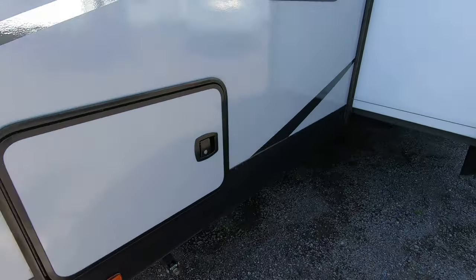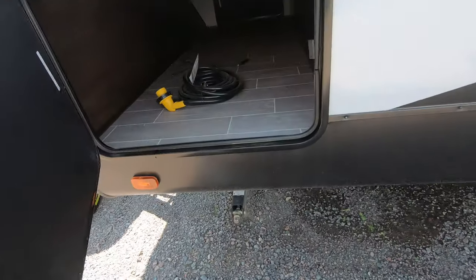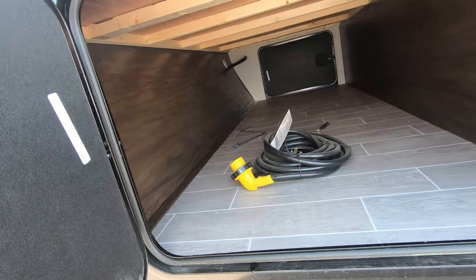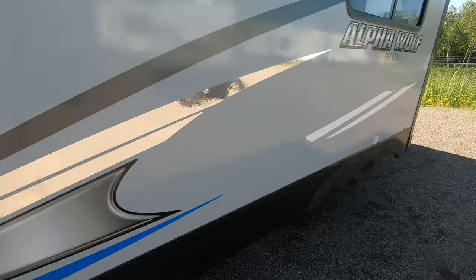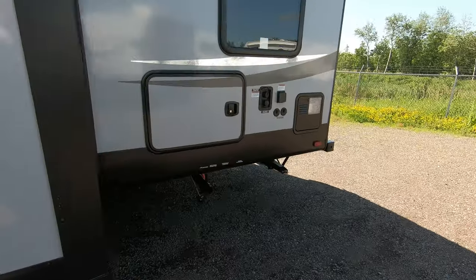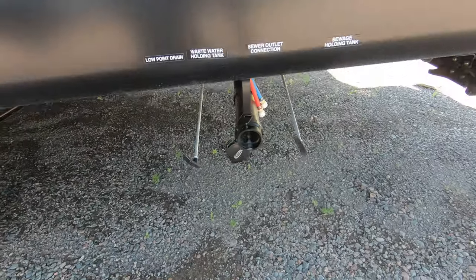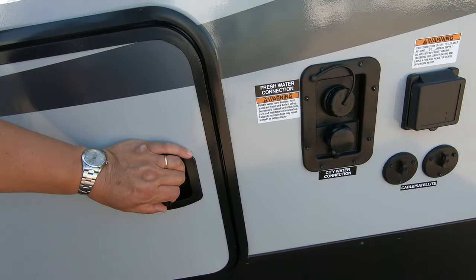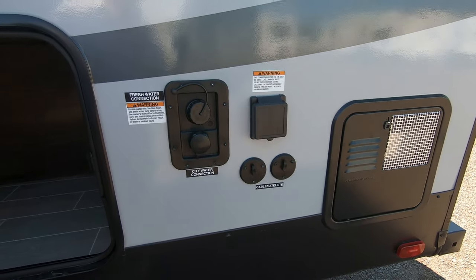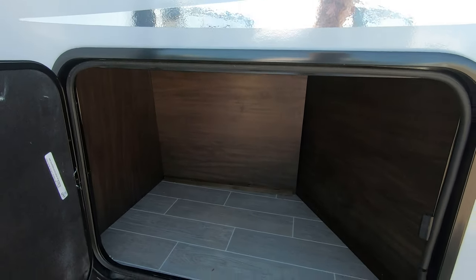Starting on this side, you can see down here you've got manual leveling jacks and gigantic pass-through storage. Slam-closed baggage doors, a nice big slide on this side, and dual axle — tows really beautifully down the road. Here's your low point drain, your black tank drain right here, your water connections, cable and satellite, your power supply, and nice big storage right here.